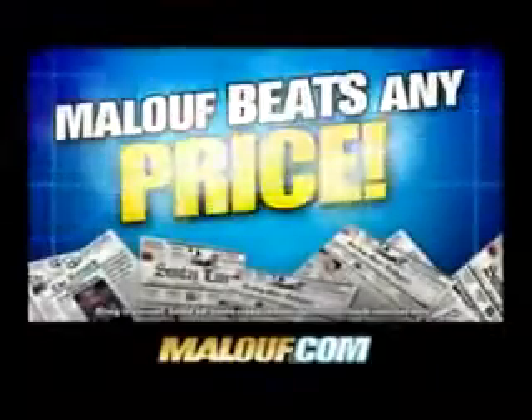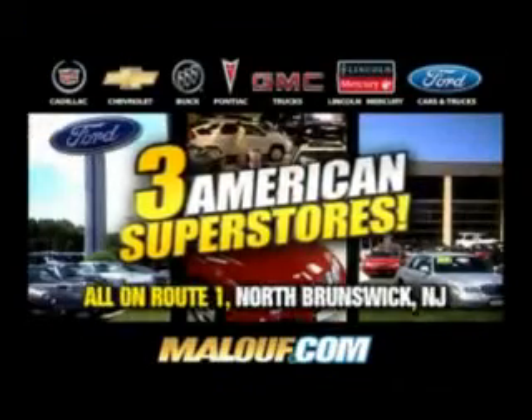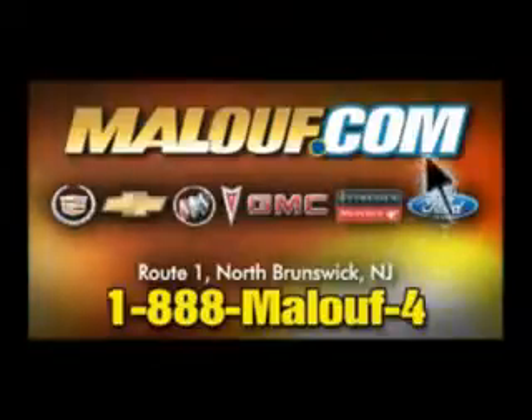Maloof beats any price. Maloof beats any trade and offer. Three American superstores on Route 1 in North Brunswick. Always shop Maloof last — you'll save the most.